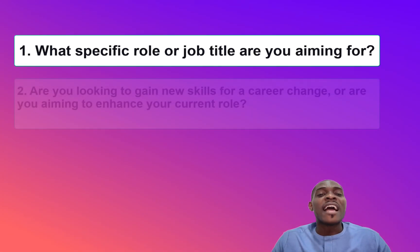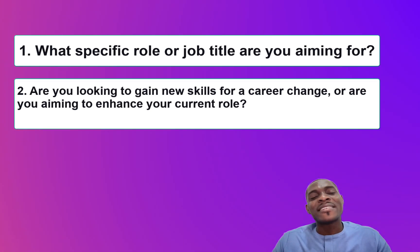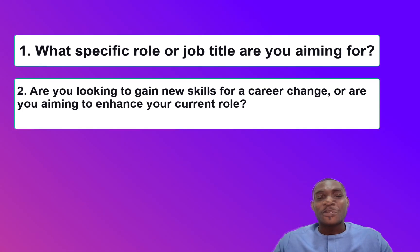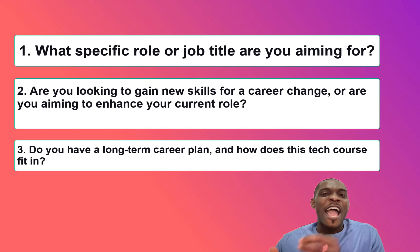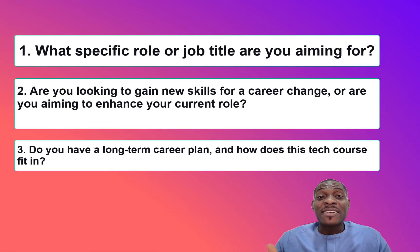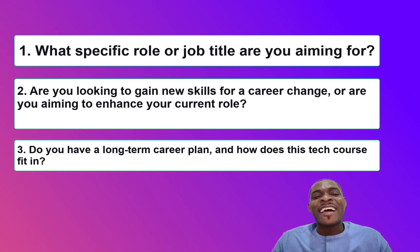The next question you need to ask yourself is: are you looking to gain this new skill because you want to change your career, or are you aiming to enhance the current role you are occupying? That question is also very important for identifying your career goals. The third question is: do you have a long-term career plan, and how would this skill I want to take help me achieve it? After answering these three questions, the answers will help you identify your career objectives and see if the tech course you are about to take aligns with your professional aspirations.